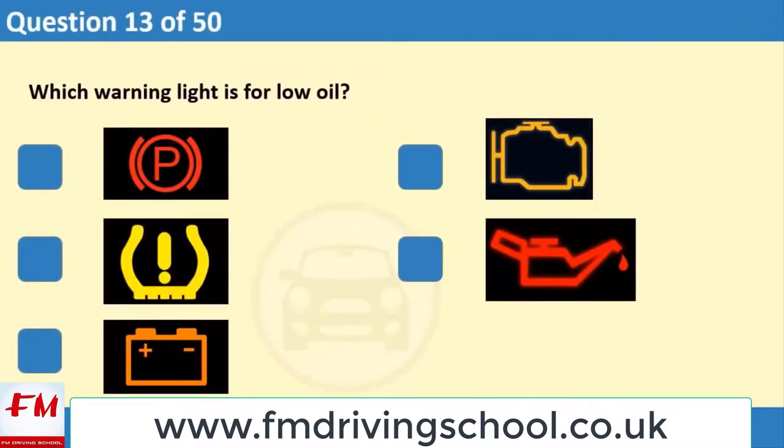Which warning light is for low oil? 1. 2. 3. 4.